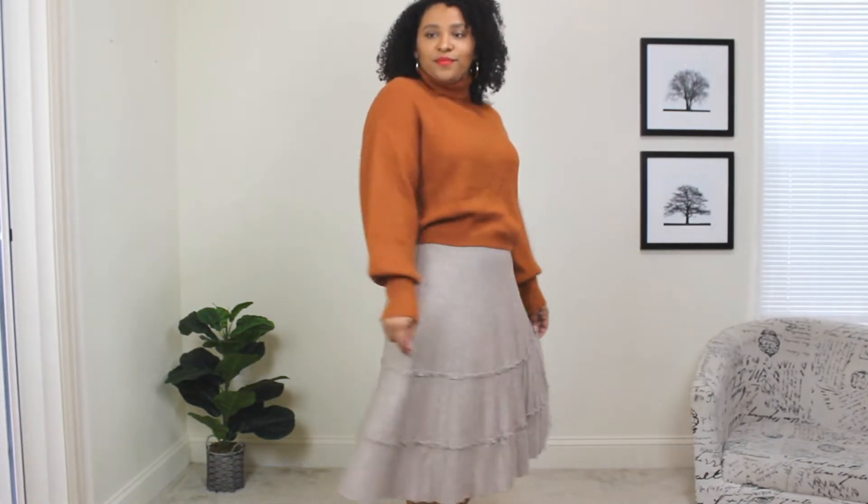Alright guys, the first way to style a pleated skirt for a Valentine's Day outfit — this pleated skirt I love because it's very different. The material is kind of like a sweater or sweatsuit material. I really like that because it gives you the option of dressing it down a little bit if you wanted to, since it's not so dressy. For this look I wanted to do something a little more casual.